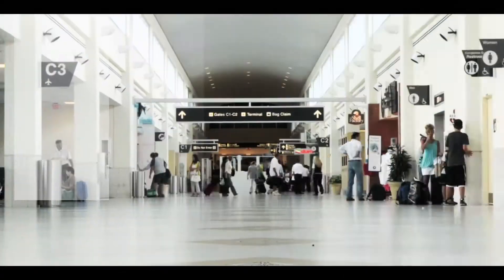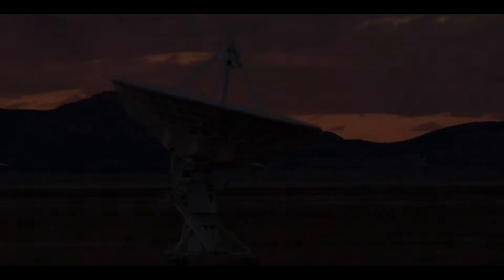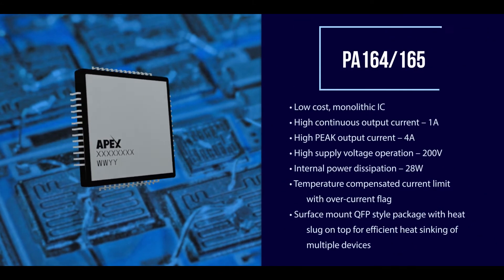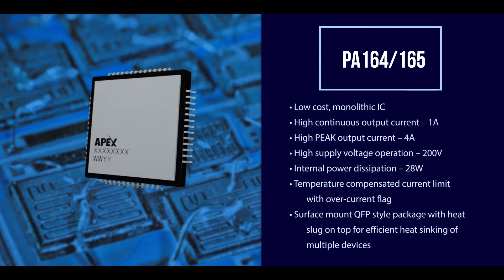As technology keeps advancing, the need for precision power analog devices continues to grow. We at APEX understand the need to deliver high power at a very small footprint and at a reasonable cost. We recently introduced a new QFP style package that addresses this demand. We also work with new technologies like silicon carbide and gallium nitride to deliver state-of-the-art solutions with reduced internal power dissipation.